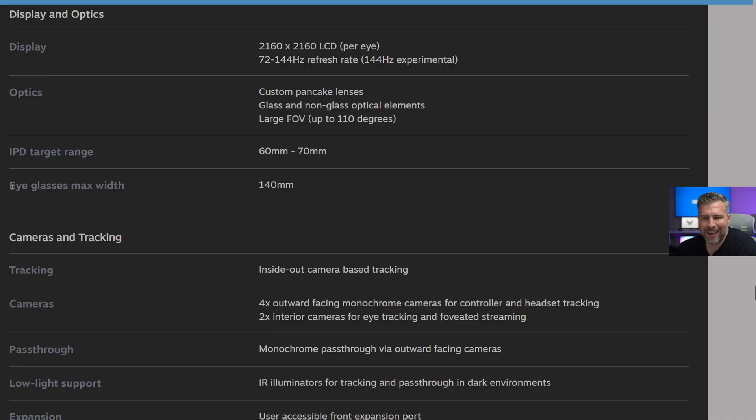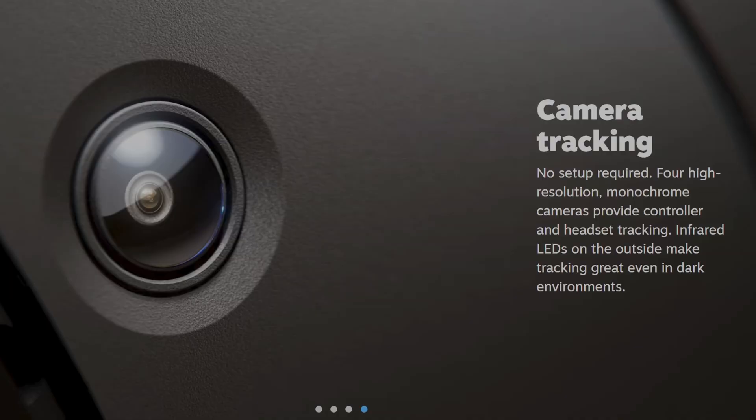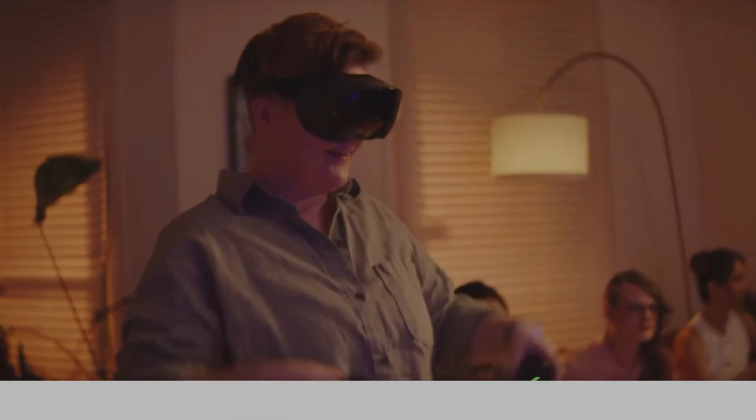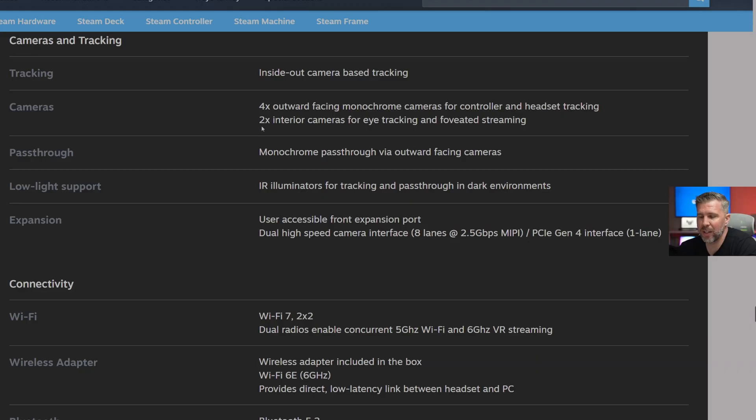This is also designed to fit eyeglasses underneath the headset up to 140 millimeter width. It uses inside-out camera-based tracking with four outward-facing monochrome cameras for controller and headset tracking, and two interior cameras for eye tracking and foveated streaming — which I bet can also be used for eye tracking inside games like VRChat.